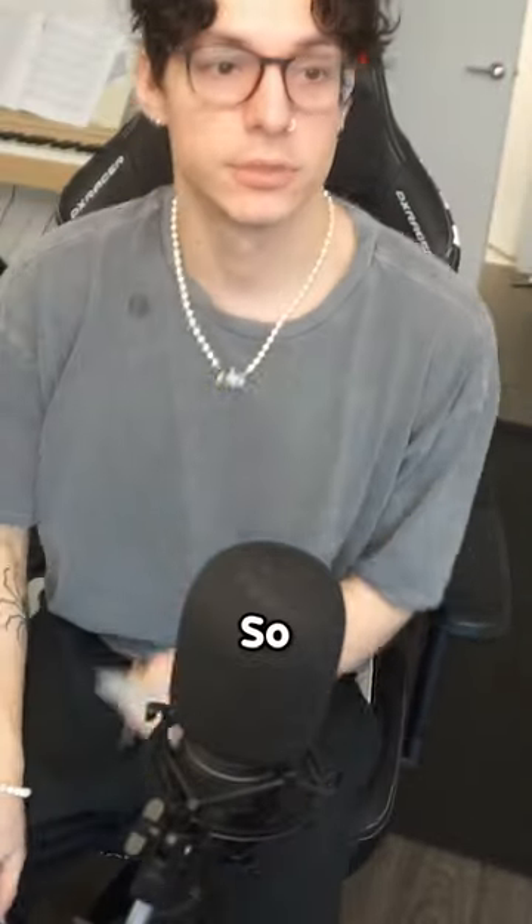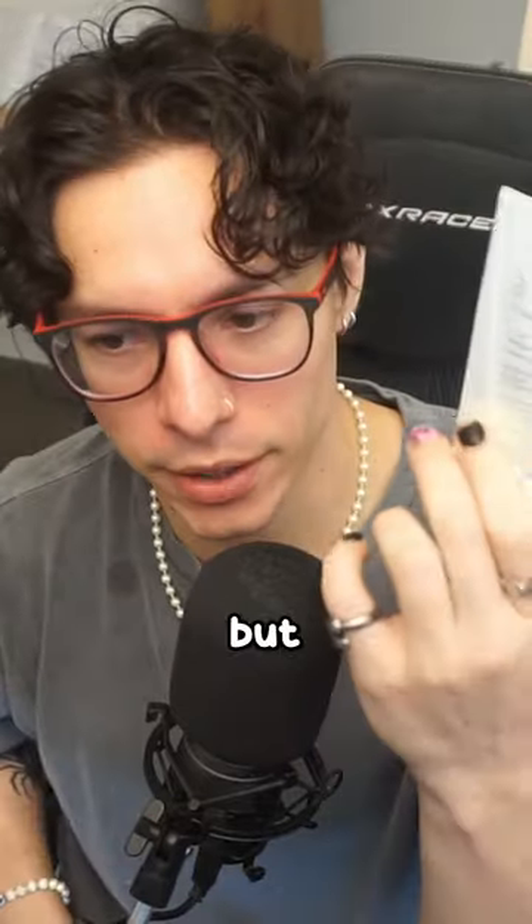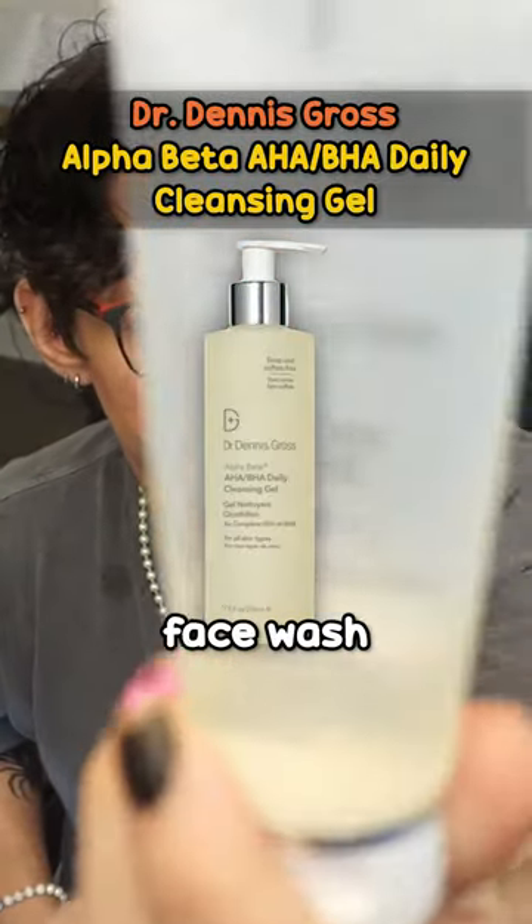Gamer's skincare routine. It's important to know that the mornings and nights are different, but this is one thing that stays consistent — this is my face wash.